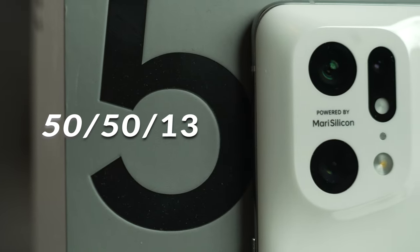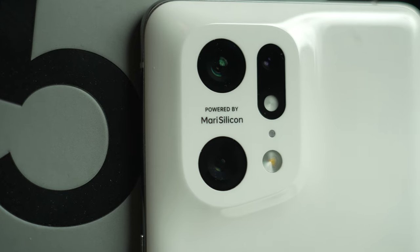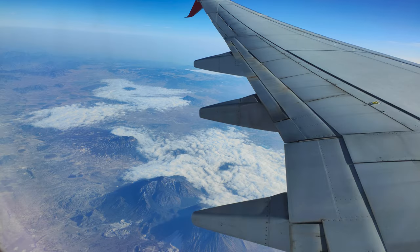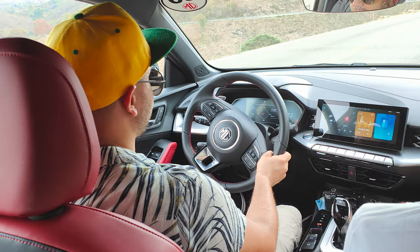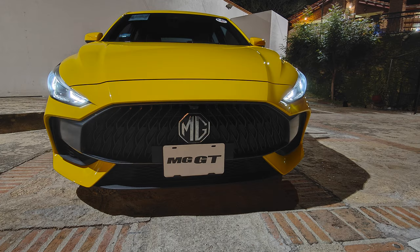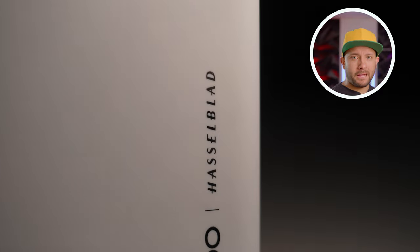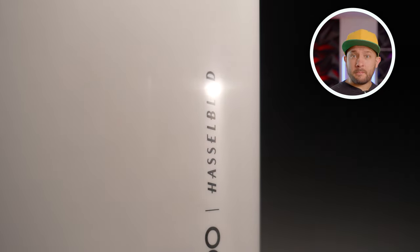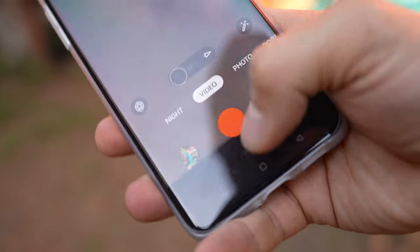Now let's talk about the cameras. In the back it has three sensors. The main one is a 50-megapixel, and the ultra-wide is also 50-megapixels, which is great because taking ultra-wide pictures with the detail of a 50-megapixel sensor makes more sense than putting more megapixels on a telephoto that most people aren't even going to use. It also has a special collaboration with Hasselblad, which means you get access to exclusive filters as well as some easter eggs — like the shutter sound when you take a picture, which is actually from an old Hasselblad camera.